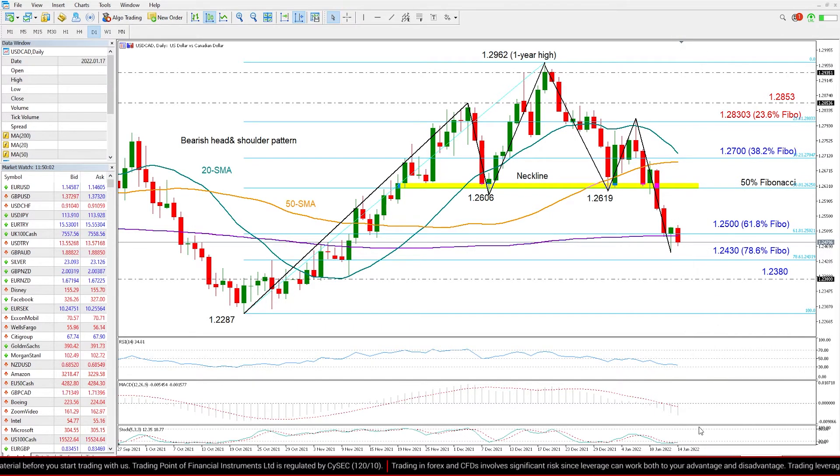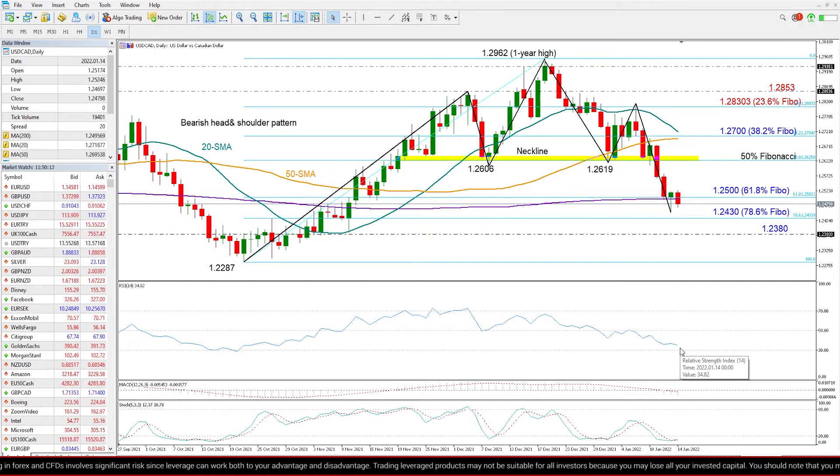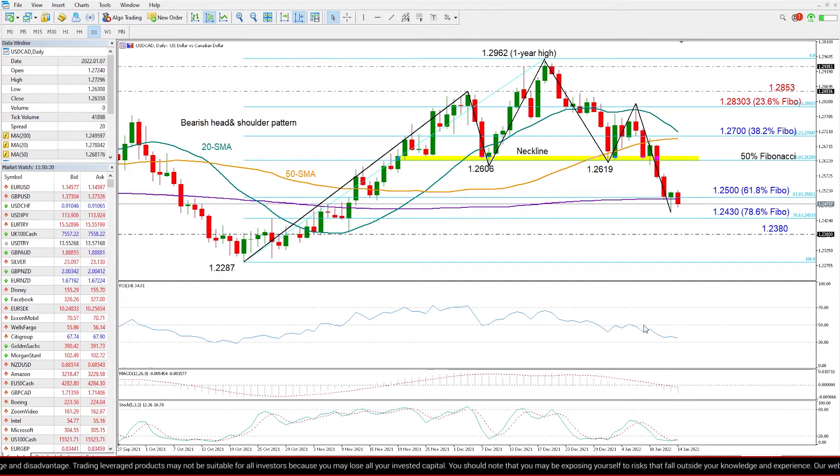The stochastics are the only indicator to support a rebound scenario, looking for a bounce below its 20 oversold level. On the other hand, the falling RSI has yet to reach its 30 oversold mark, and the MACD is still decelerating below zero and below its red signal line.